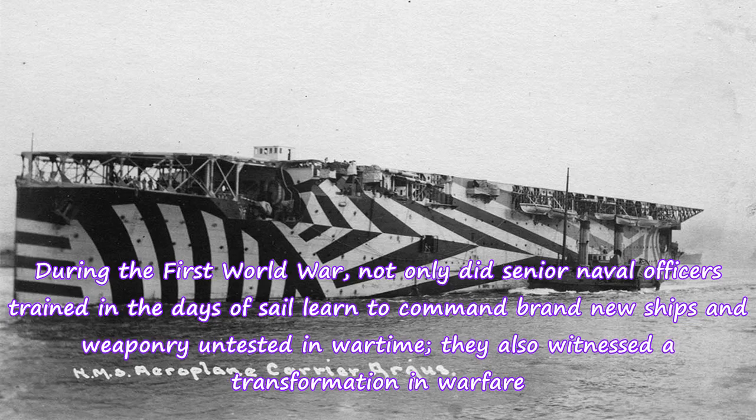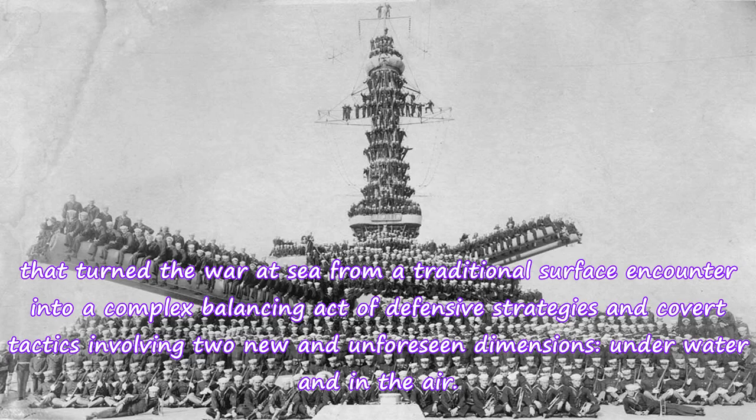During the First World War, not only did senior naval officers trained in the days of sail learn to command brand new ships and weaponry untested in wartime, they also witnessed a transformation in warfare. That turned the war at sea from a traditional surface encounter into a complex balancing act of defensive strategies and covert tactics involving two new and unforeseen dimensions: underwater and in the air.